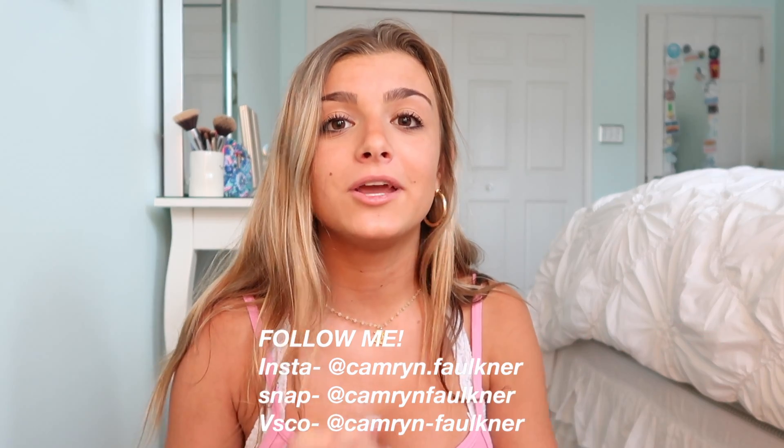To win this bag, all you have to do is be subscribed to my channel, go to my Instagram and follow me — that's at camera not Faulkner — and comment down below when you go back to school, and you're entered. I'll have all the rules down below. For a bonus entry, like this video. I'll announce the winner next Sunday on my YouTube channel and on my Instagram story, and I'll DM whoever wins. I really hope you guys enjoy this video, and if you've already gone back to school I hope you've had a great start!